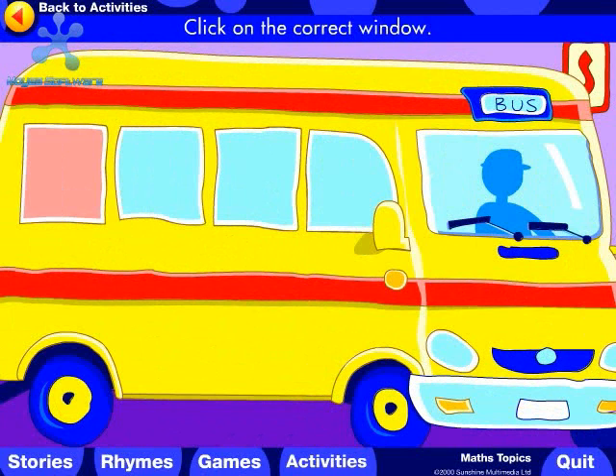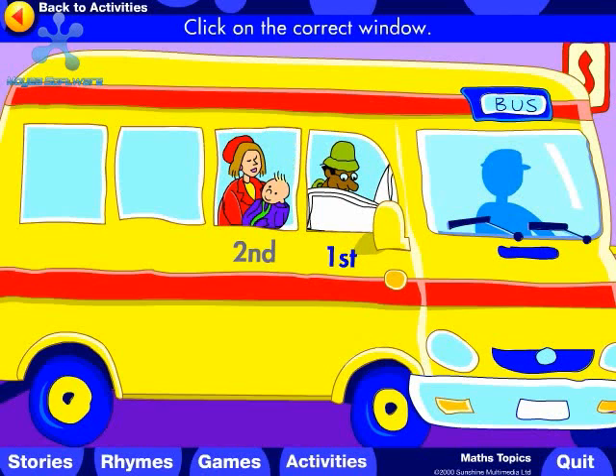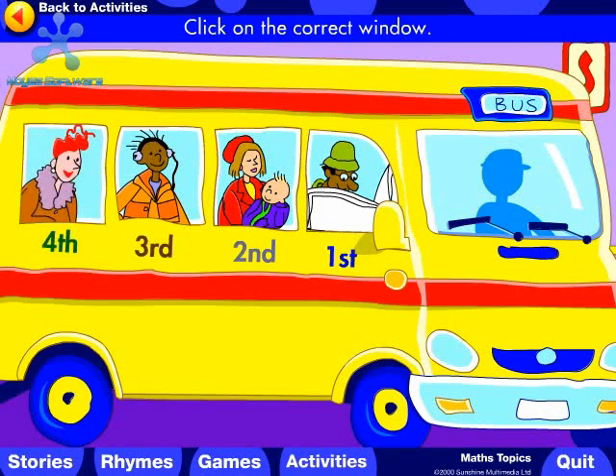Click on the correct window. Which is the first window on the bus? Which is the second window on the bus? Which is the third window on the bus? Which is the fourth window on the bus? Well done!